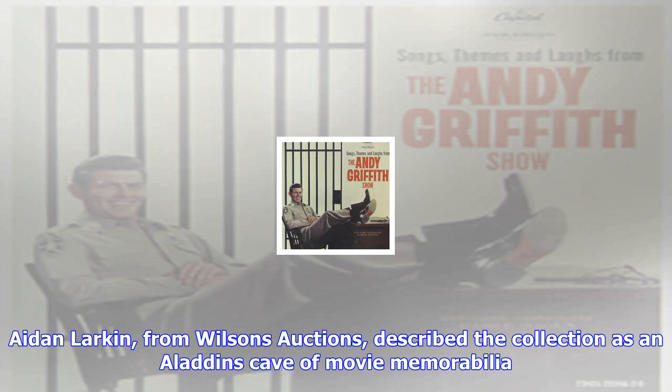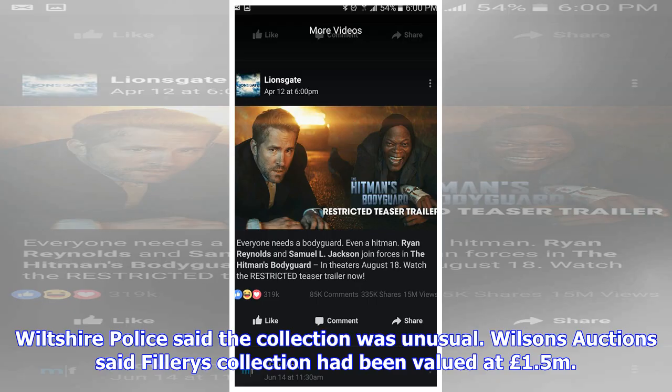Star Wars fans will be able to get their hands on props from the film. Other items being auctioned include Doctor Who's Cyberman, a Willy Wonka figure depicting Gene Wilder from the 1971 film version, a Mini-Me from Austin Powers, and an Evil Mogwai from the Gremlins films.